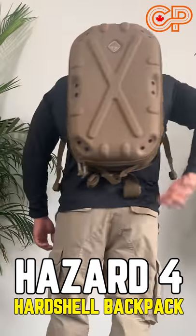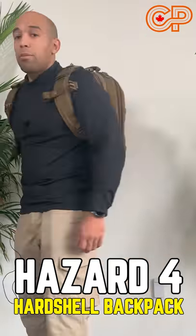This is a 24-hour day pack with a ruggedized cloud shell exterior to protect all your belongings.